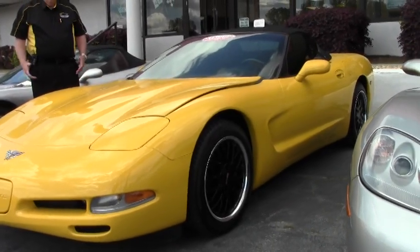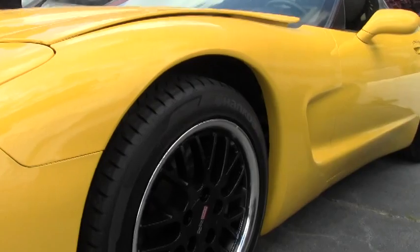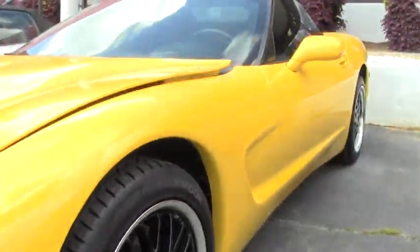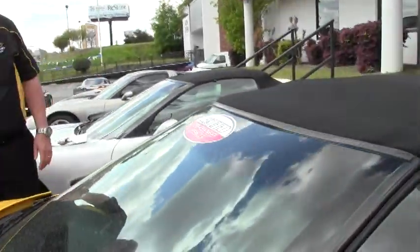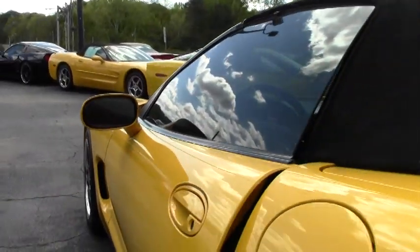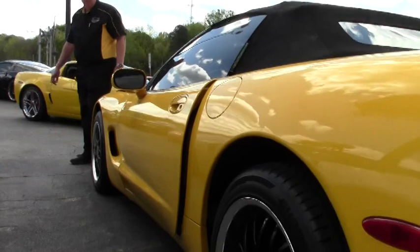You've got the gray chrome wheels that accent the car, matching the top — black with chrome inserts. It's got a little over 52,000 miles on it. It is a free two-year and/or 50,000 mile warranty, and it is a 50th anniversary edition being a 2003.